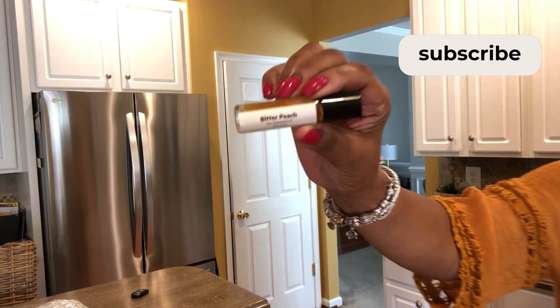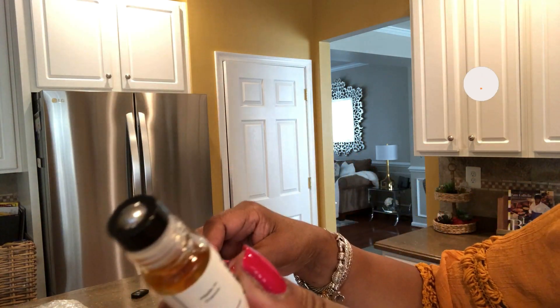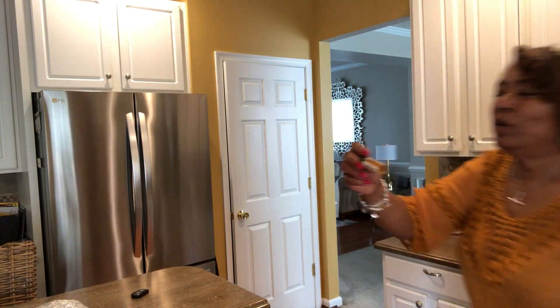The first one is Bitter Peach, and this is an impression of Tom Ford. It's pure perfume oil and it's a roll-on. This is really, really nice. You can smell the peach notes, a little citrusy notes. It's light, it's light. This is a nice fragrance that you can wear to work because it is a light fragrance.